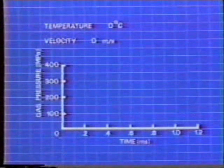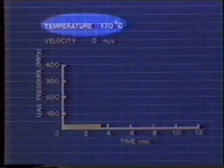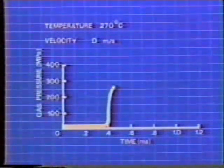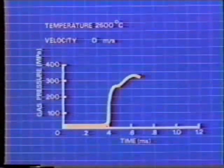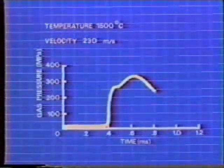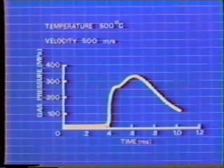This graph shows the relationship between temperature, gas pressure, and bullet velocity from the point of firing to the point of bullet exit from the muzzle. At the point of firing, the temperature begins to rise. As the temperature climbs, gas pressure rises sharply, leveling off slightly as the cartridge case expands. Six ten-thousandths of a second after firing, the temperature climbs to 2,600 degrees centigrade. As the bullet begins to move, the gas pressure declines from its peak of 350 megapascals. The gas pressure continues to decline as the bullet increases to maximum velocity.